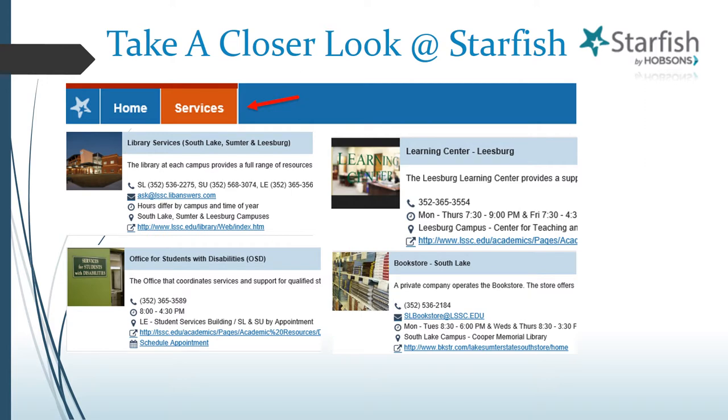Beyond the functions we've already discussed, including the My Success Network feature, you also have a place within Starfish to access information about all college services, like the Learning Center, Library, Financial Aid, the Bookstore, and more. Just click on the Services tab, found at the top left corner of any page within Starfish. It's your one-stop shop for getting contact information, office hours, and email addresses for any college service area, all in one easy location.